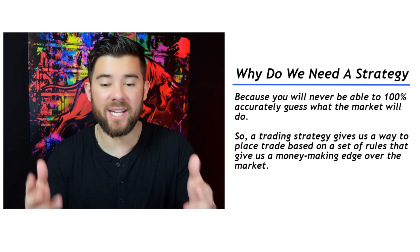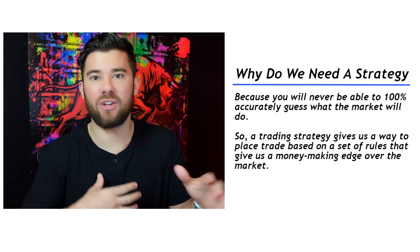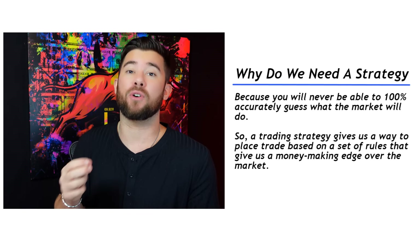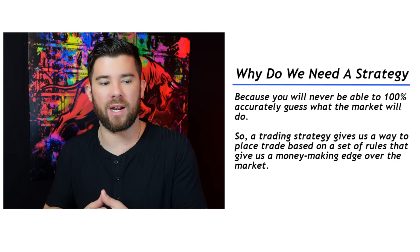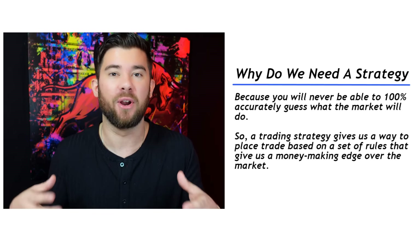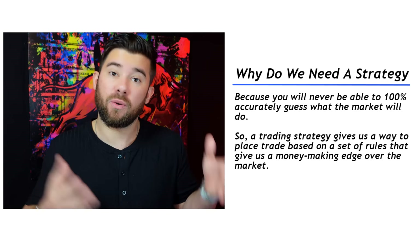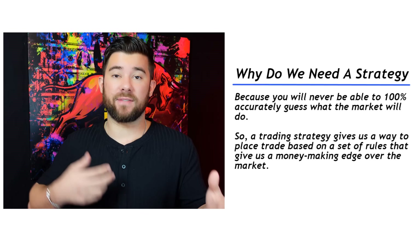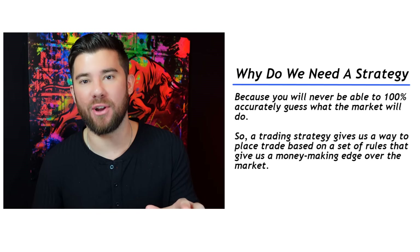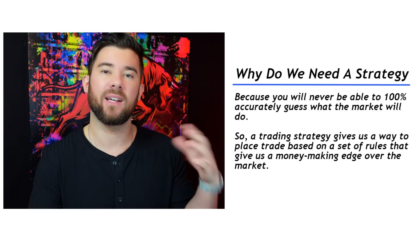Why do we need a trading strategy? Despite what I personally thought when I started trading, me and you will never get to a point where we can 100% accurately predict exactly what the market is going to do. Whenever I first started trading, I literally thought I would get so good that one day I'd be able to just look at the market and know exactly what it was going to do. But that's not the case. Markets are slightly unpredictable, so a trading strategy gives us a rules-based way to place trades that gives us a money-making advantage. Professional traders pull profits out of the market by having a statistical advantage based on a rules-based trading strategy.